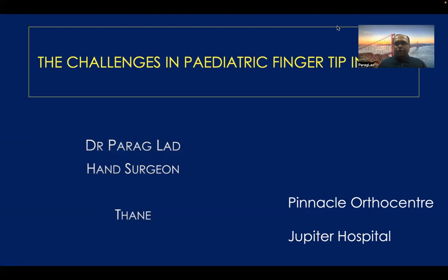Hello everyone. My name is Dr. Parag Laad. I am a hand surgeon practicing in Thane. I am consultant and director at Pinnacle Ortho Center and I am consultant at Jupiter Hospital working as a hand surgeon. Today, my topic is to discuss challenges in pediatric fingertip injuries.